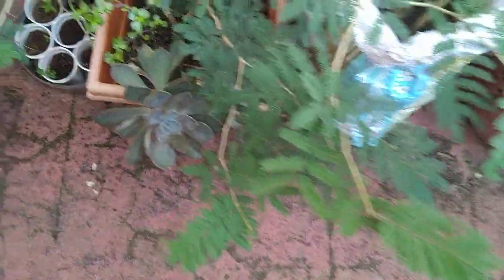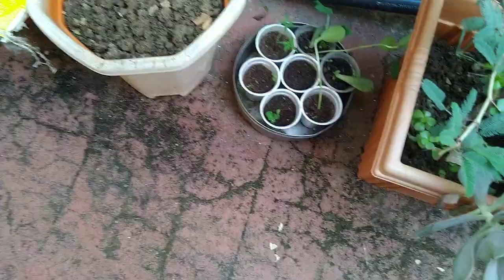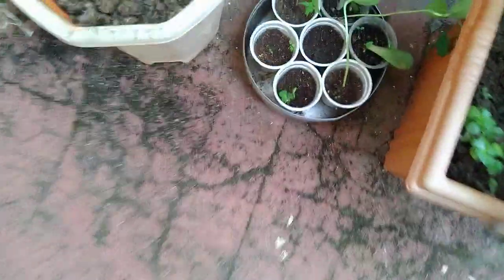Here we have this plant with some seedlings, and here we have some compost bins.